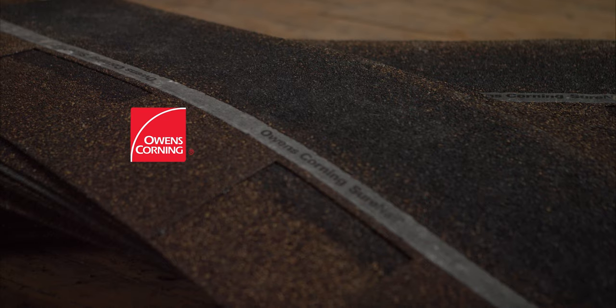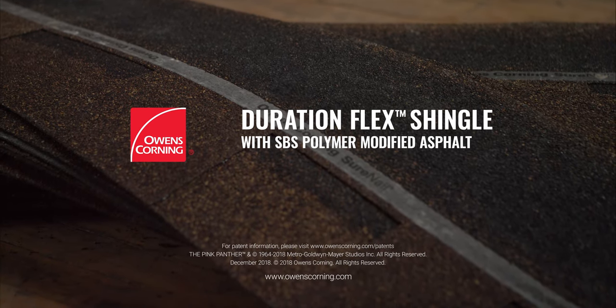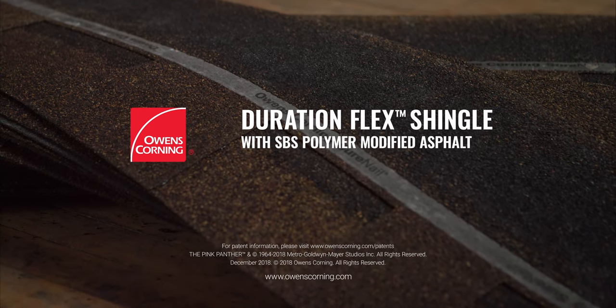Owens Corning's new Duration Flex Shingle, with SPS, outperforms the competition. Our most advanced Duration Shingle.